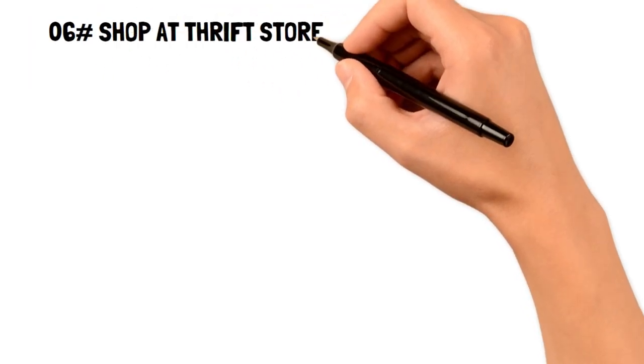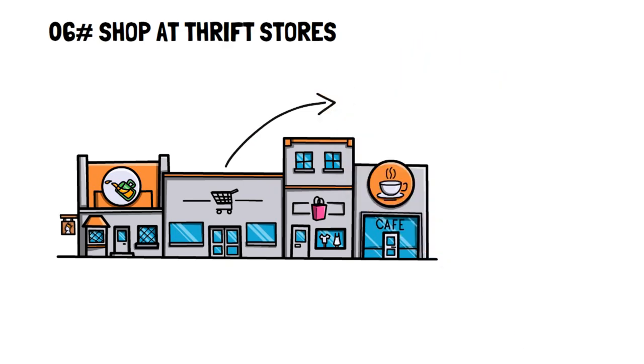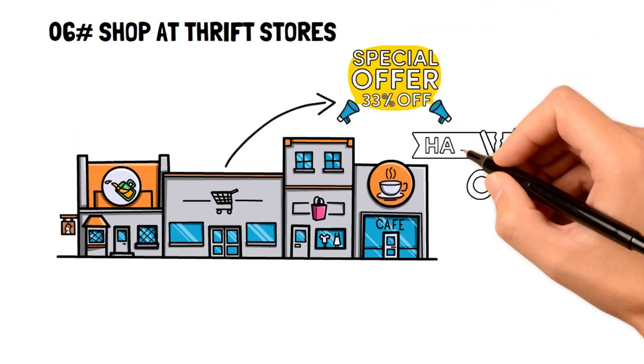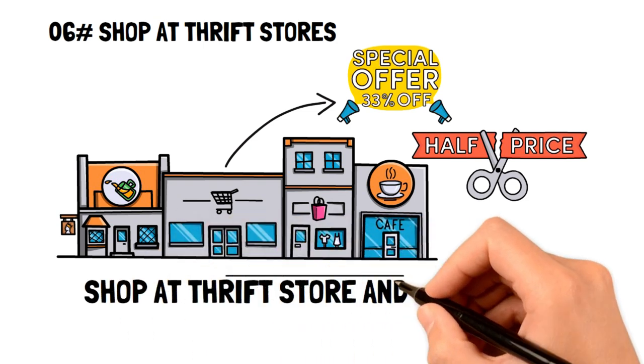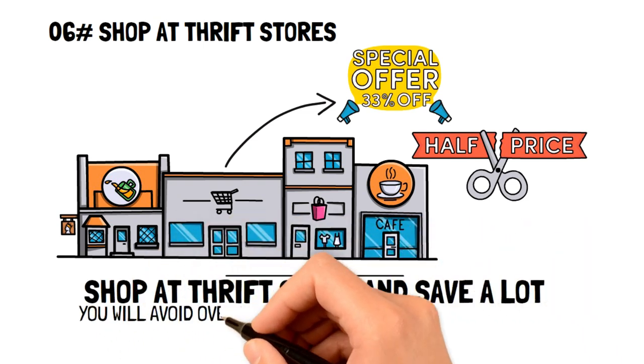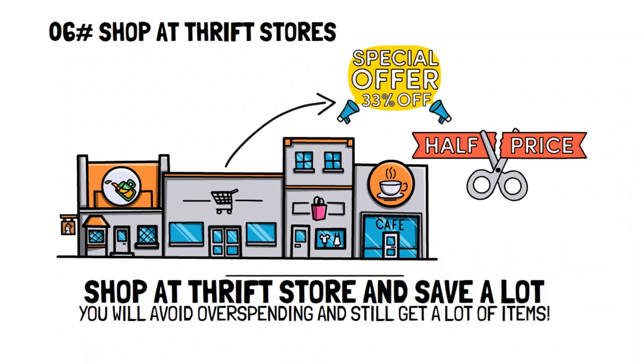Number six: shop at thrift stores. Struggling to stop impulse buying, especially for personal items, can be a serious challenge. Since stopping cold turkey isn't for everyone, you can slow down the amount you're spending by shopping at thrift stores. This way, you can avoid overspending, still get lots of items, and start practicing the frugal living tip of only spending money on what you really need.